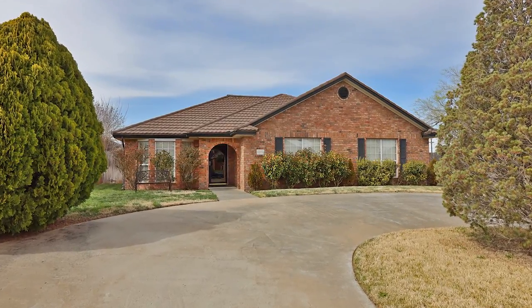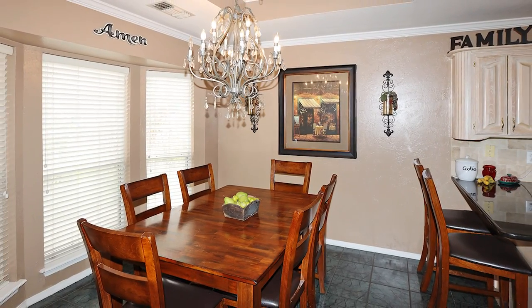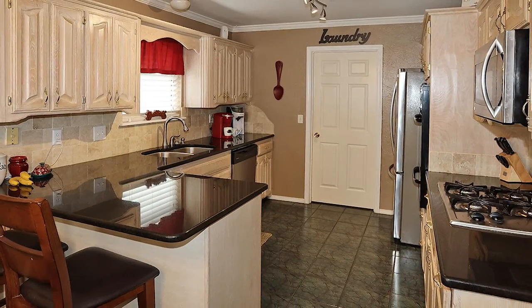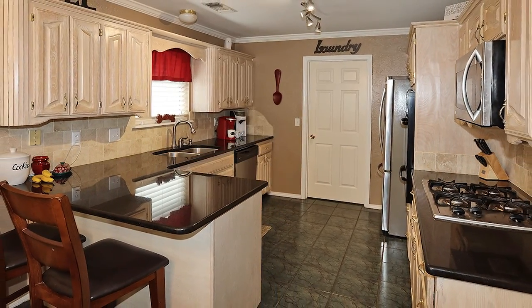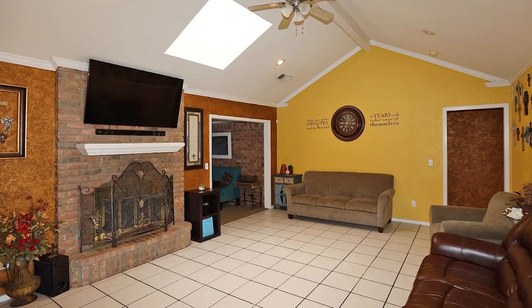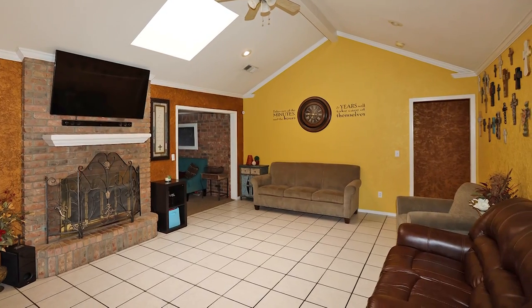Quail Creek — incredible home on a big corner lot on a cul-de-sac. The kitchen and dining are coupled conveniently and offers attractive granite countertops with eat-in bar, gas cooktop, built-in oven and great cabinet space. The living room is a great space and features a wood-burning fireplace and tile floors.